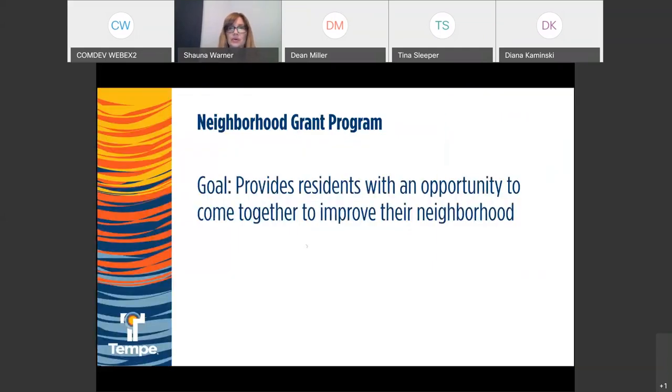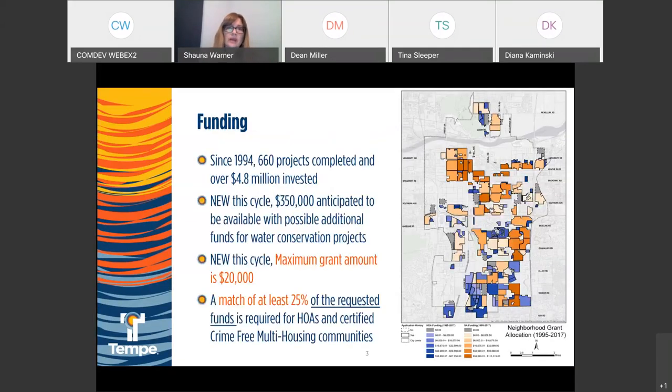The Neighborhood Grant Program is really up to the community, the residents, to come together and figure out what your community needs — what you want to do to improve your neighborhood. It gives you the funds and ability to do that. It's been around since 1994, and the mayor and council very generously dedicate money each year for the program.